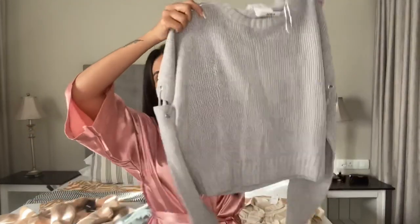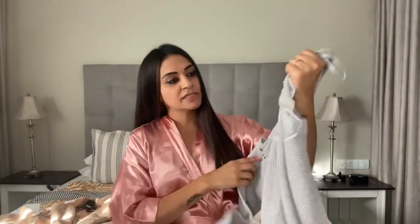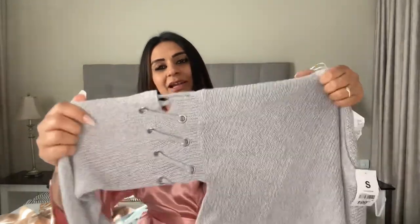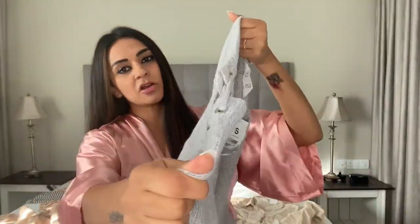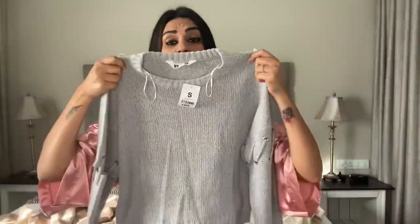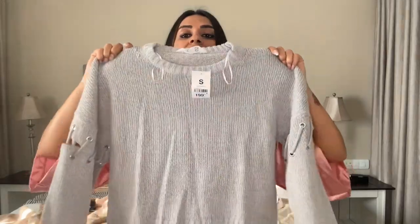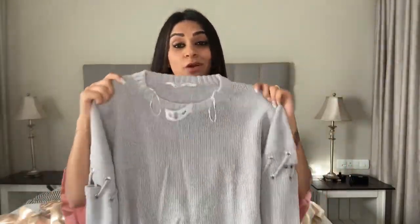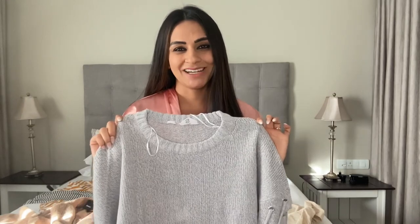I'm absolutely adoring knits at the moment, and as it gets colder they're going to be really nice. I love this knit - I got it at Mr Price and I think I still have the tag on it, it was 200 bucks. I love the detail, the crisscross and the little detail on there, I love the texture, and I like that it's a little bit lighter so I could still put a jacket over it. I'm absolutely going to adore this with a skirt.